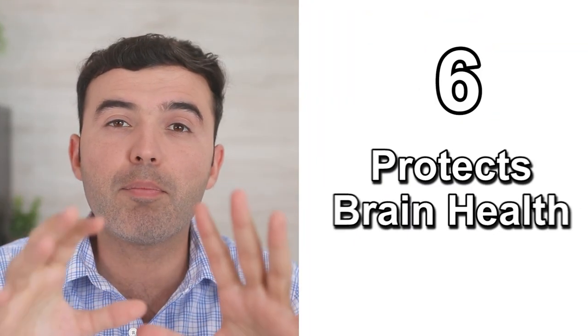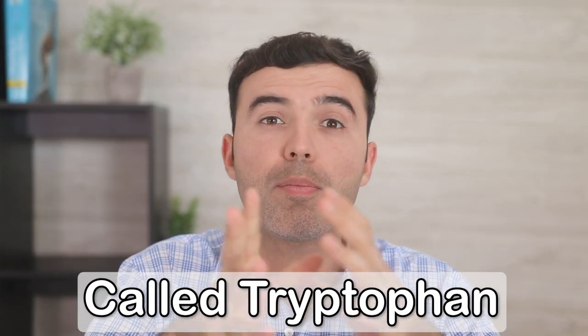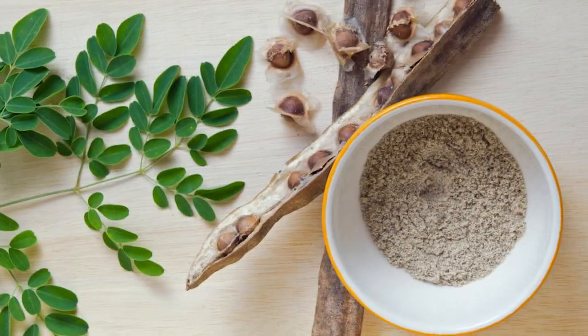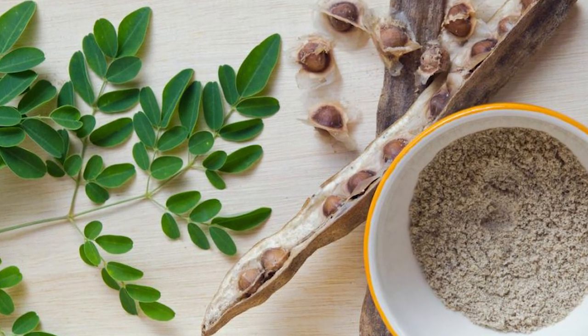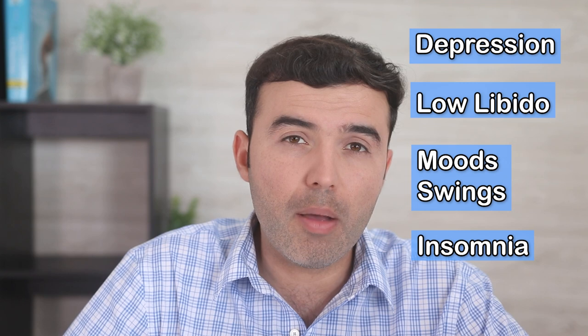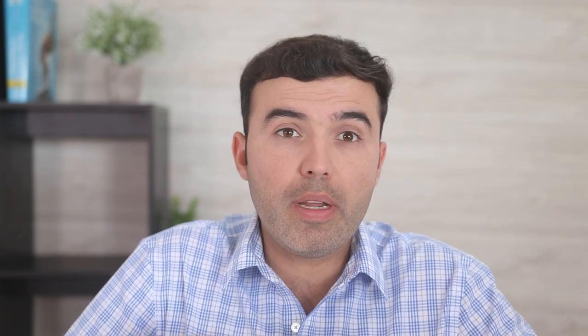Number six: it protects brain health. Moringa is a very rich source of an amino acid called tryptophan, which is the precursor to a neurotransmitter that produces the feel-good hormone called serotonin. Moringa is also a rich source of antioxidants and compounds that improve thyroid health, which help fight off fatigue, depression, low libido, mood swings, and insomnia.